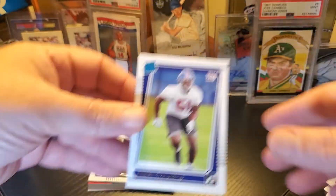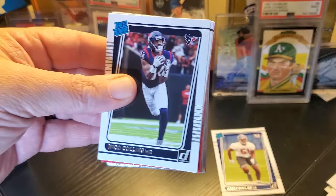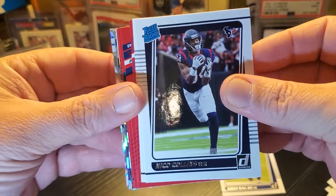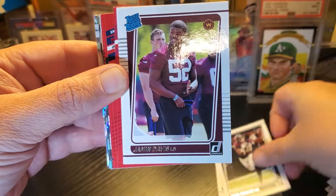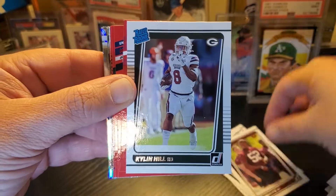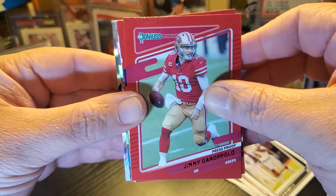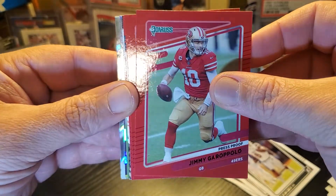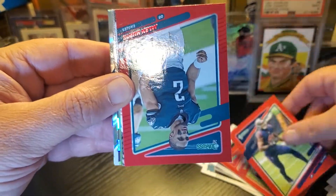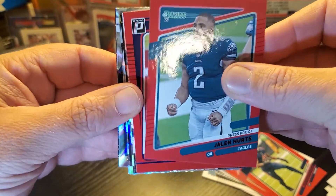Azeez Ojulari — okay. We can get this kid reported out of here. Now we're getting into the good stuff. Nico Collins, Jamin Davis, and Kadarius Toney — so none of the big guys. Keep in mind, just making the pros makes you a big deal — that's awesome. I'm not trashing anyone, just from a collectible standpoint I'd rather have a different player.